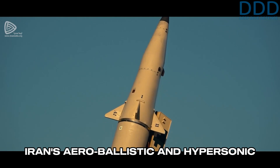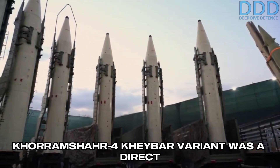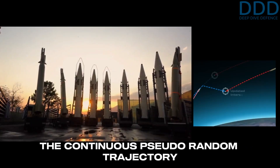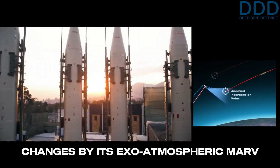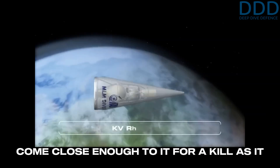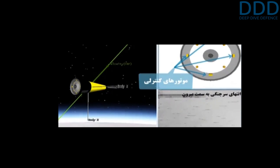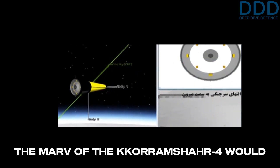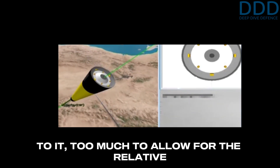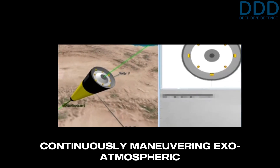Iran's aero-ballistic and hypersonic missiles excluded, the development of the Qoramshar 4 Khabar variant was a direct countermeasure to defeat the Aero 3. The continuous pseudo-random trajectory changes by its exo-atmospheric MARV means that the Aero 3 is unlikely to come close enough to it for a kill, as it has a prolonged unpowered coast phase. The MARV of the Qoramshar 4 would potentially have increased the distance too much to allow the relatively short-burning kill vehicle to catch the continuously maneuvering exo-atmospheric MARV.